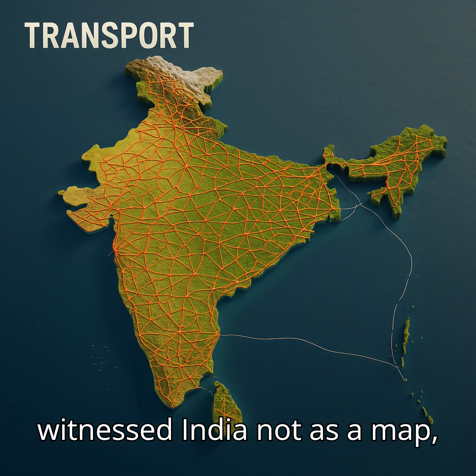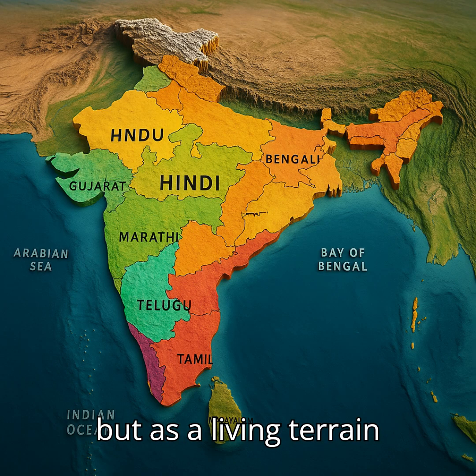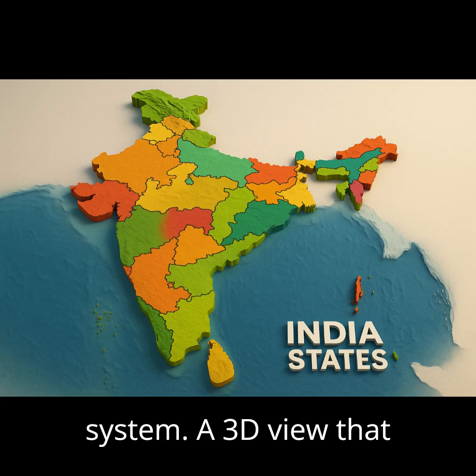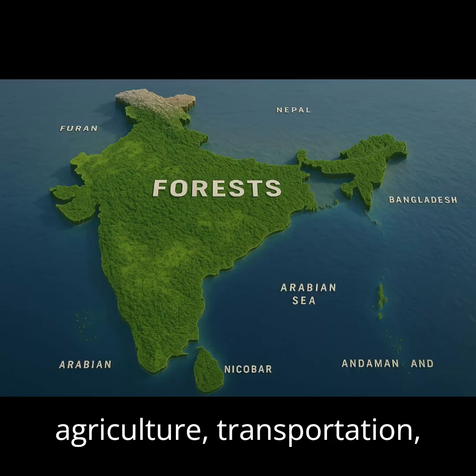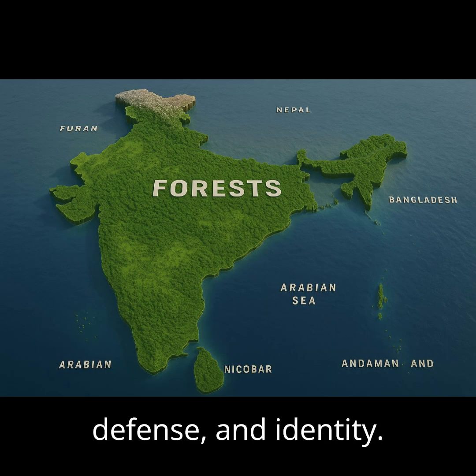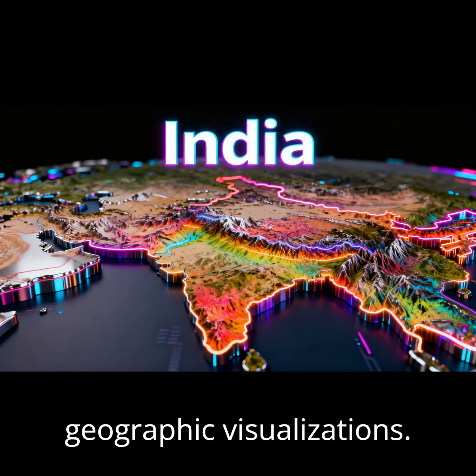You've just witnessed India not as a map, but as a living terrain system. A 3D view that reveals how landforms drive culture, climate, agriculture, transportation, defense, and identity. Subscribe for more deep-dive geographic visualizations.